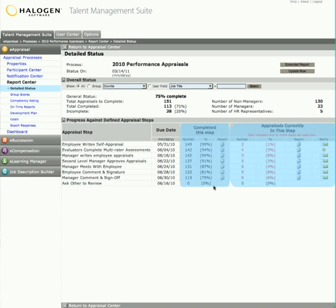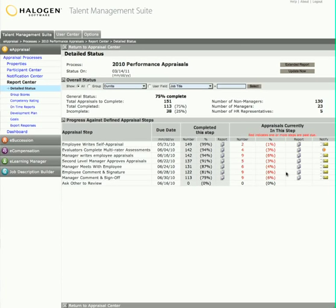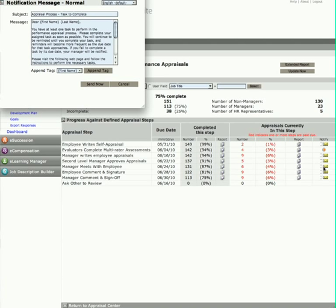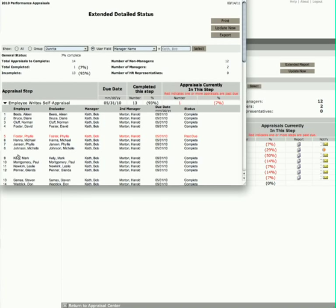She can also see the status of each individual step, and instantly know who's holding up the process. And, on top of the automated email reminders already sent by the system, she can send an additional email notification to anyone who has a task that is overdue. Or she can get an extended view of the report that shows her the exact status of every employee in the process.